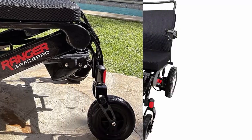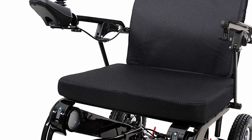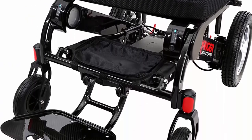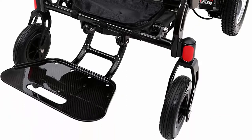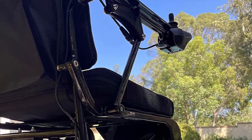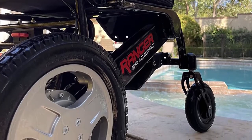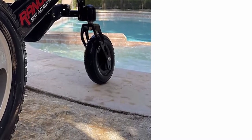You can take your Space Pro on airplanes, cruise ships, trains, public transportation, and on taxi cabs, or Uber or Lyft. High-quality lithium-ion batteries last up to three to five years before needing a replacement. Powerful motors — the Space Pro occupies two power motors.